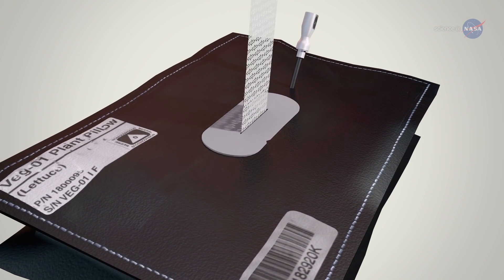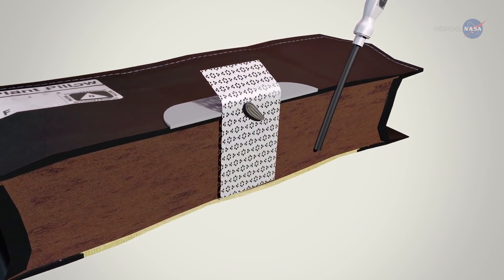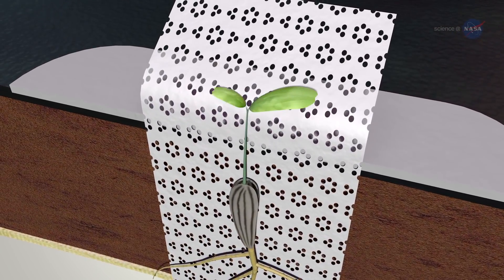Wicks are implanted in the bags to draw water into the substrate and provide a place to glue the seeds, which are oriented so roots will grow down into the substrate and shoots that emerge will push out of the bag.